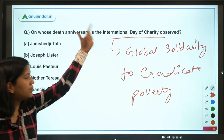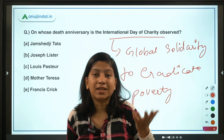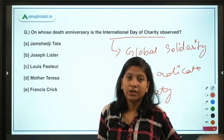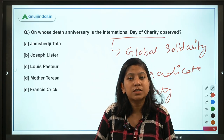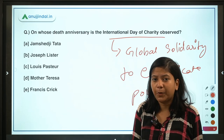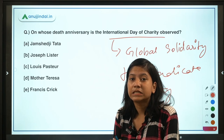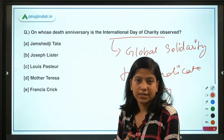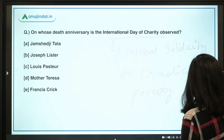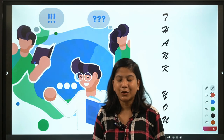Mother Teresa was known for her nursing and charity work — she provided tremendous care to injured and sick people. On that note, can you tell me who is known as the originator or mother of nursing? Leave your answer in the comment section below. Thank you so much for watching — our session ends here.